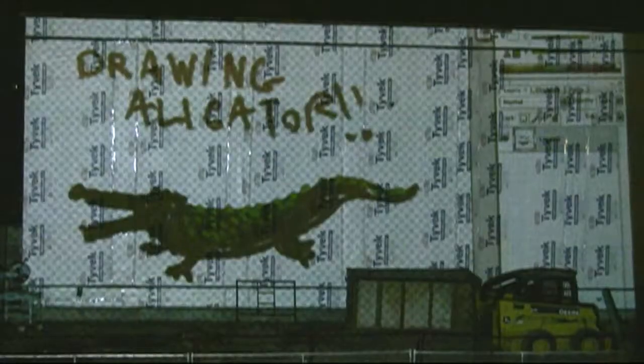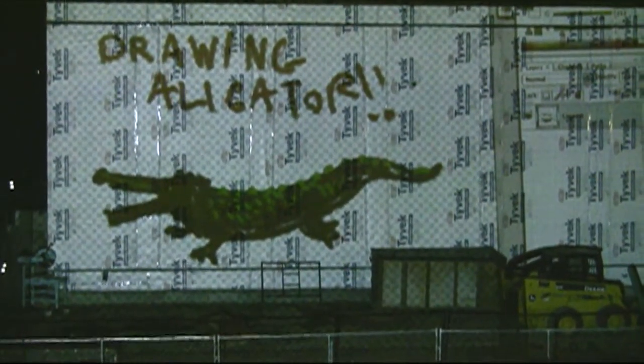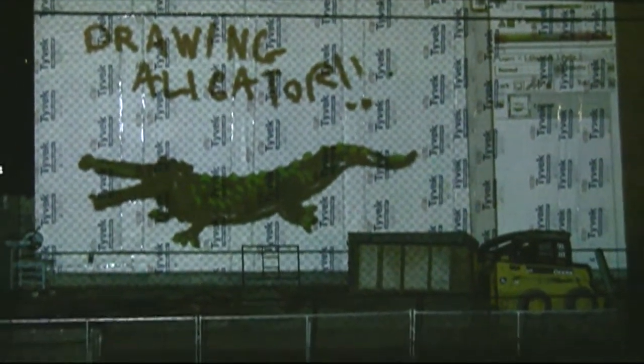It reminds Morgan Wynne of the alligator in the Disney adaptation of Peter Pan. This is a very realistic alligator. I don't know if you guys appreciate it, but what you're seeing here is the work of a very, very excellent draftsman. It's what Ben Block calls, quote, damn good.